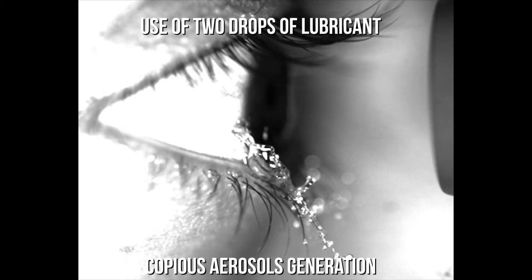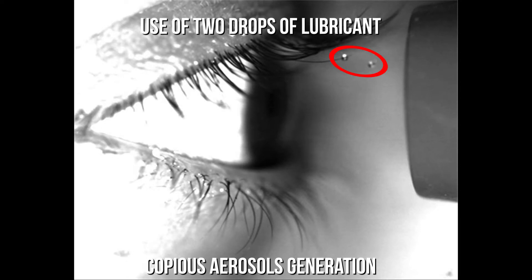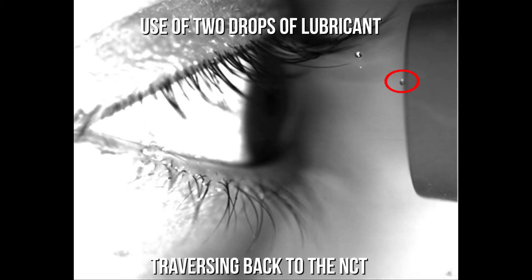On using two drops of lubricant, copious aerosol generation was noted, which even traversed back up to the pneumatic port of the NCT.